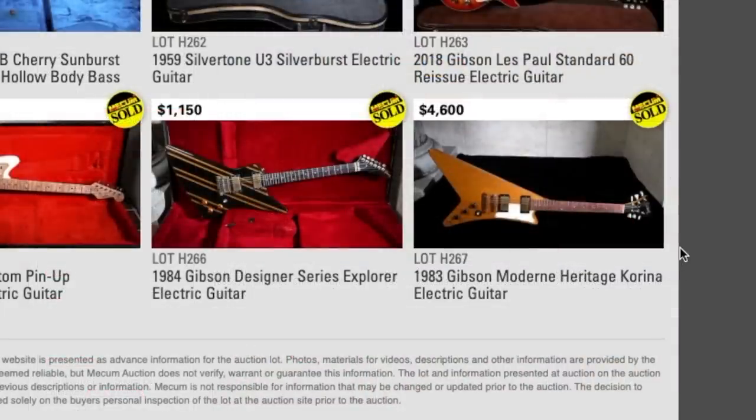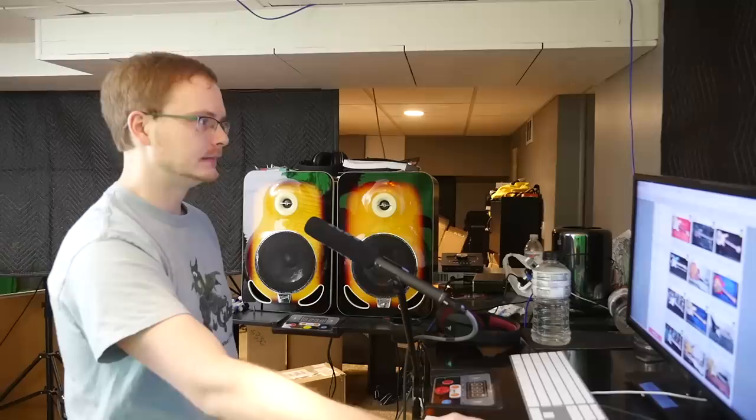Looks like Rick Nielsen did pretty good on his Modern - I didn't have to help him out after all. 40 grand - somebody way overpaid for that, but they probably did it to have the Nielsen name attached to it, which is kind of cool.